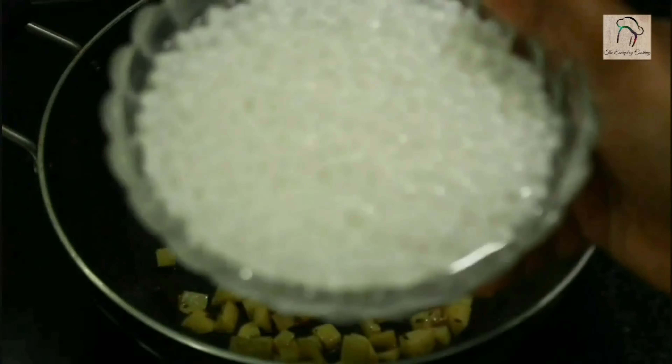Add enough water — around two cups. For babies more than a year you can add some salt. Close and cook until the pearls become transparent. Open and stir in between so it doesn't stick to the pan. Here you can see the pearls have become transparent — this is ready. Switch off the flame.